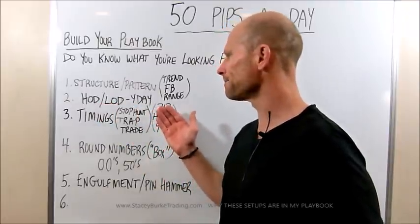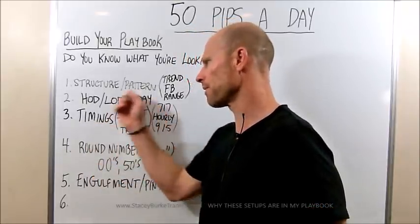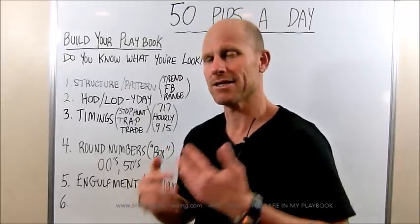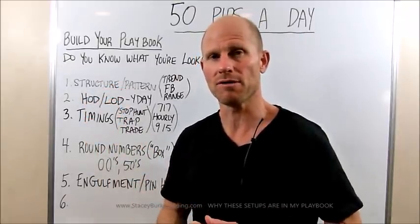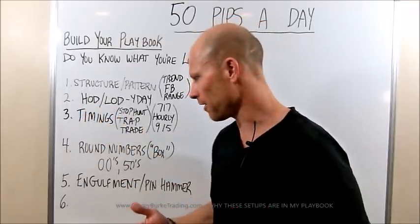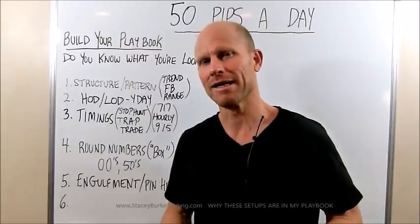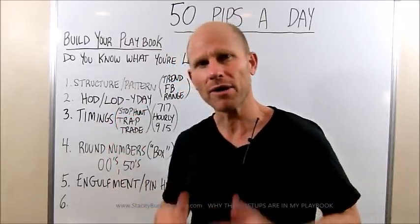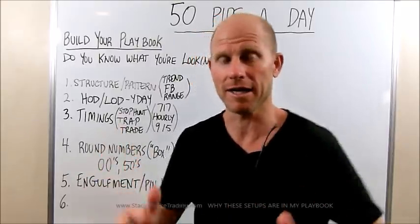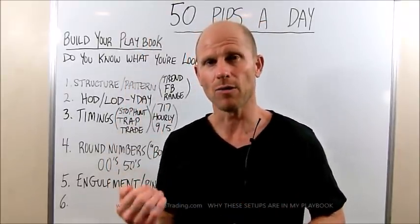High and low of the day — have we already had an engulfment or a pin hammer put a peak formation in place? And then the timings. There's going to be a stop hunt and a trap — the 1-2-3 entices traders to chase that momentum. They're afraid of missing the move, it's running away without them. They jump in only to find out it's the trap taking them into the high or the low. We get an engulfment, often a pin hammer will follow because the pin hammer is the stop hunt on the guy that gets the trade right — one more little attempt to shake you out or stop you out at break even.